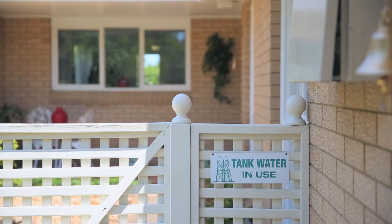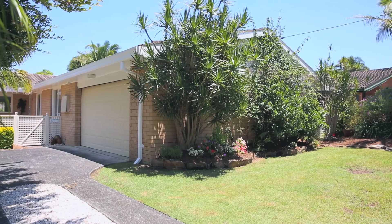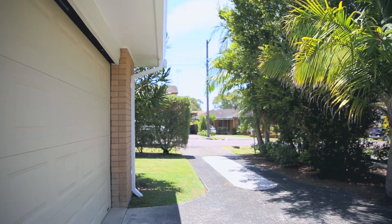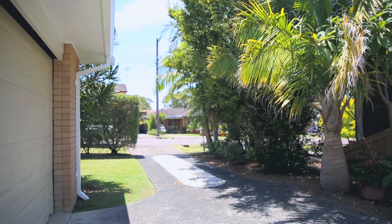Out the front of the home we have a very private entry through a little courtyard and we've got a two-car garage as a turn-in. There's off-street parking here for two or three cars, and from this location it's just a short walk to the top of the street to catch public transport.